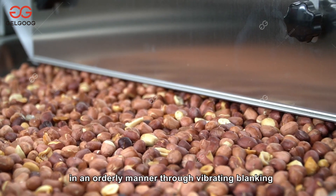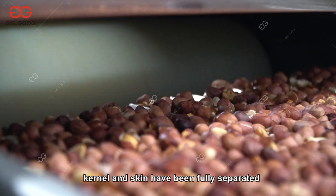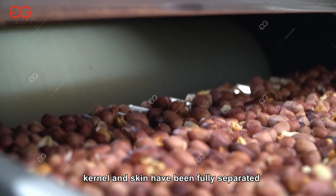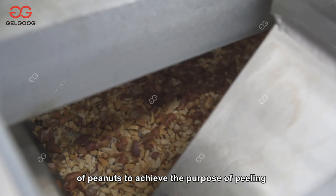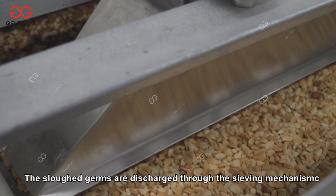The peanuts enter the peeling roller in an orderly manner through vibrating blanking. After extrusion, the peanut kernel and skin have been fully separated. The dust removal mechanism sucks the red coat of peanuts to achieve the purpose of peeling, and the loose skins and germs are discharged through the sieving mechanism.